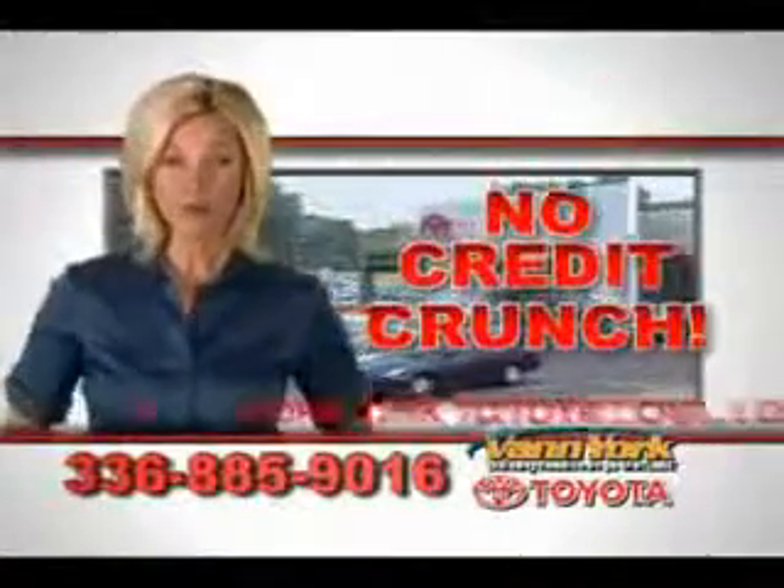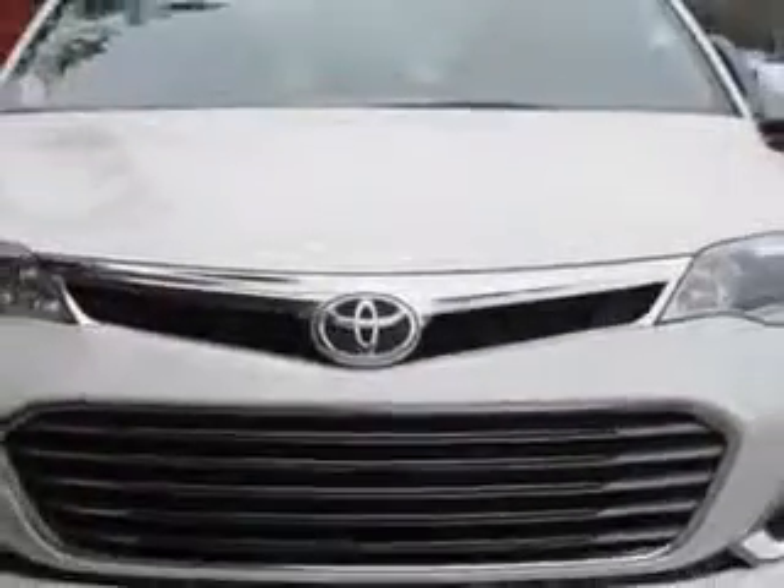There's no credit crunch at Van York Toyota — millions of dollars to lend. Check out this Blizzard Pearl 2013 Toyota Avalon, equipped with a six-cylinder engine and an automatic transmission.